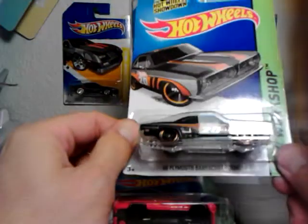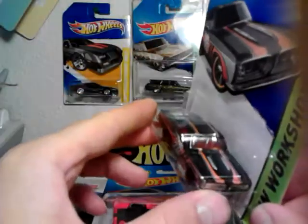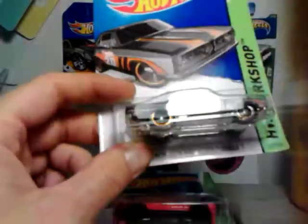And the 68 Plymouth Barracuda — nice paint job on that. I can finally crack one of these open; I think I got one behind me somewhere.